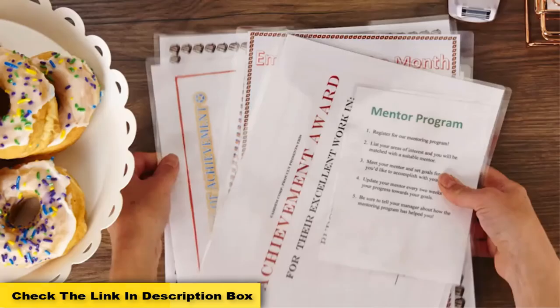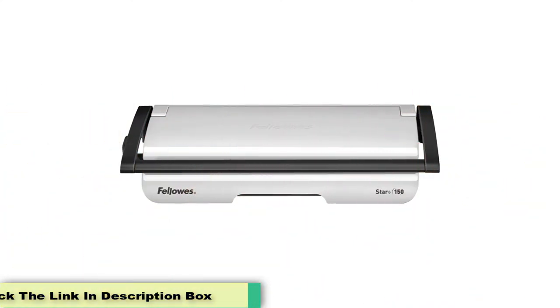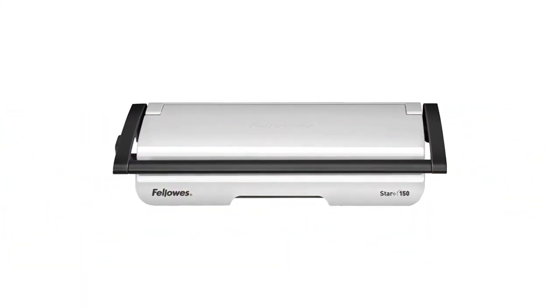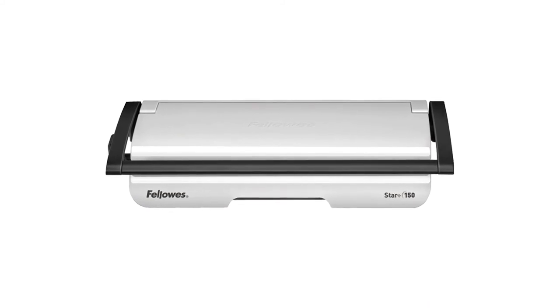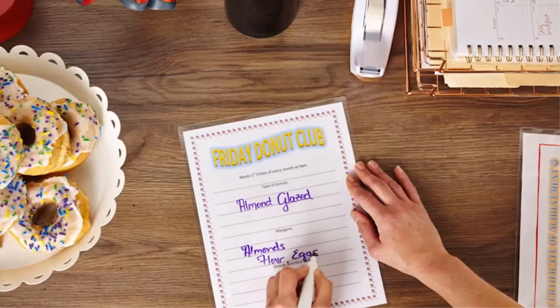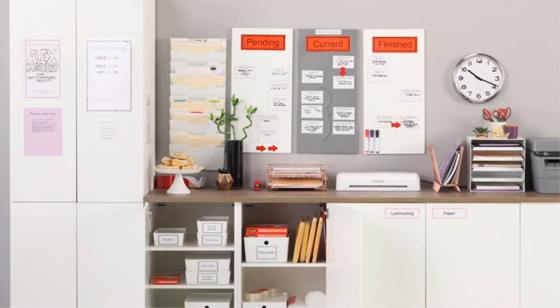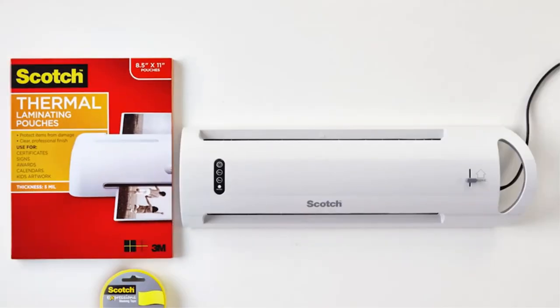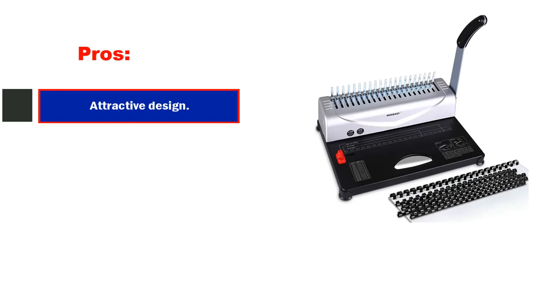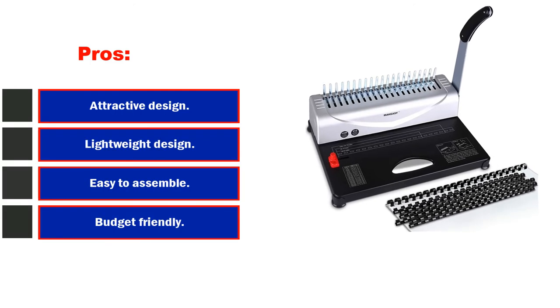The machine is very lightweight, with a total weight of only 6.4 pounds, making it easy to carry when you want to use it in different places. Keep in mind that you will need to buy cinch binding wires, a wire cutter, embellishments, cardstock, and chipboards separately, as they don't use standard size coils for wire binding. However, its quality performance overcomes all its downfalls.